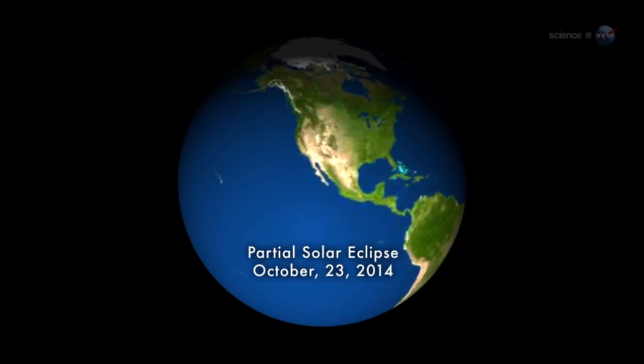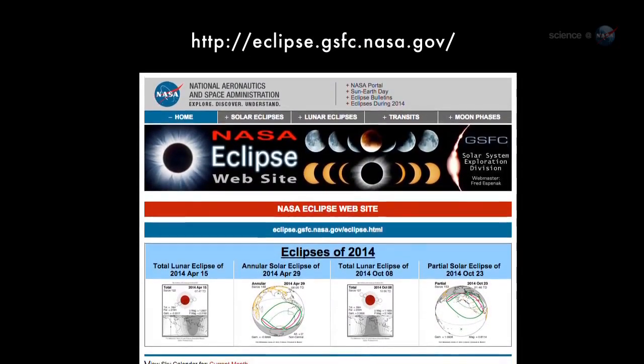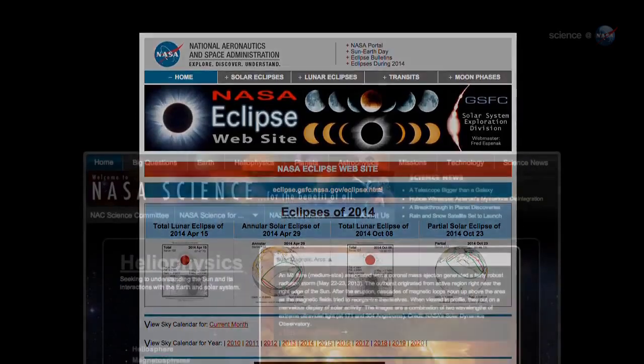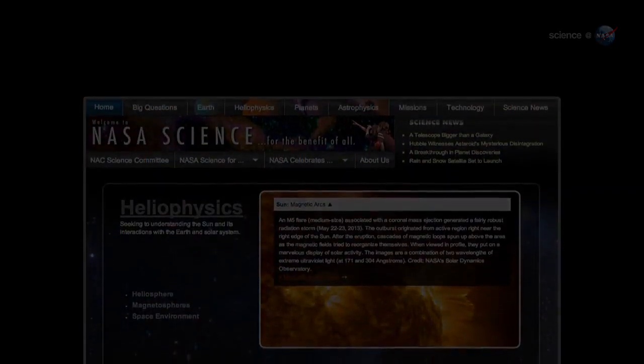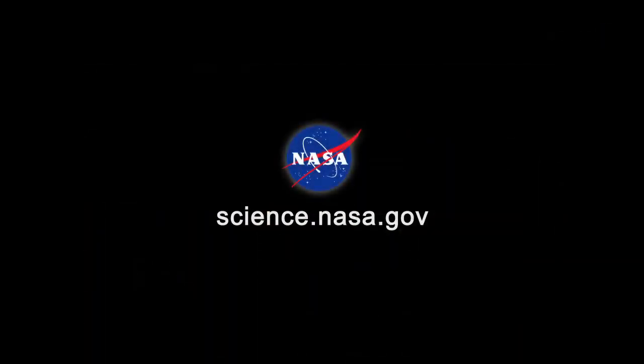A partial eclipse may not be total, but it is totally fun. See for yourself on October 23rd. The action begins at approximately 6 p.m. on the east coast and 2 p.m. on the west coast. Check NASA's eclipse homepage for viewing times near your hometown. For more news about strange sunsets on Earth and beyond, visit science.nasa.gov.